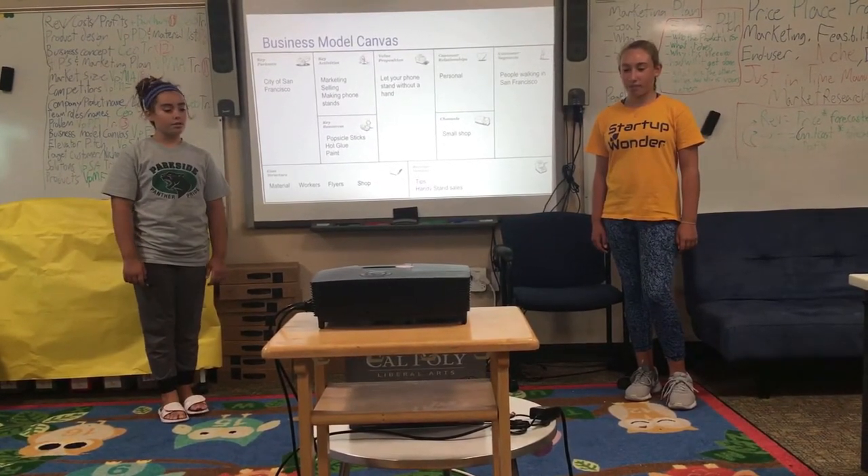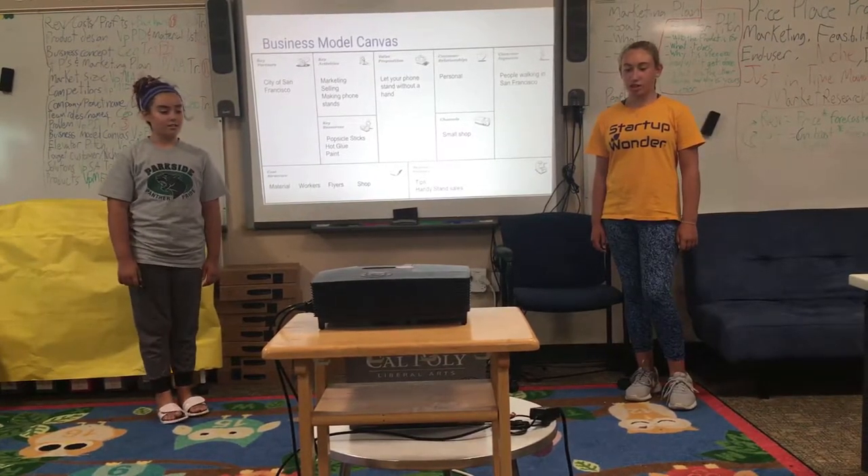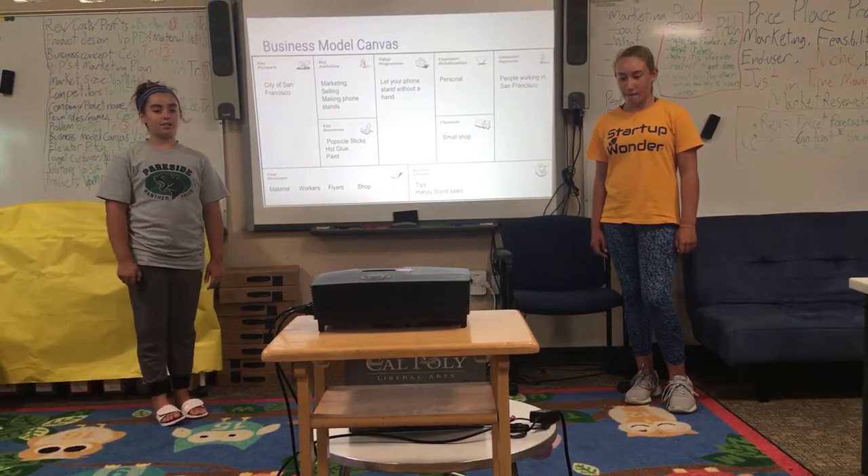Channels: Small Shop. Customer Segments: People Walking in San Francisco. Cost Structure: Material, Workers, Flyers, and Shop. Revenue Streams: Tips, Handy Stands, Sales.